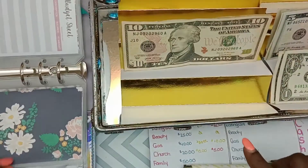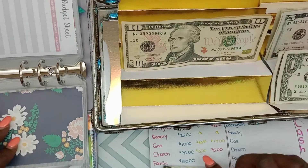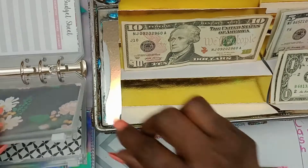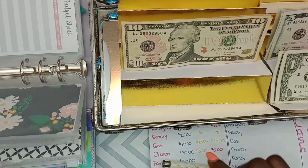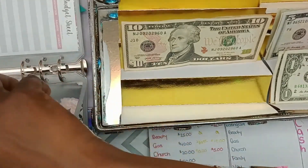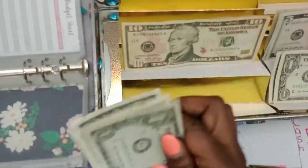The next envelope is cash for church. It was supposed to have $20; I spent $15 last week so there should be $5 left. Counting: one, two, three, four, five — yes, $5 left in church.